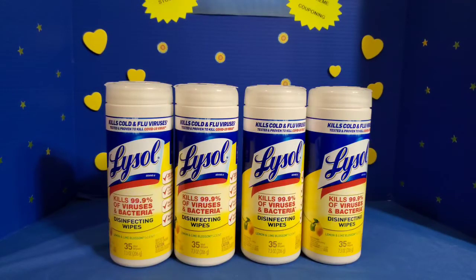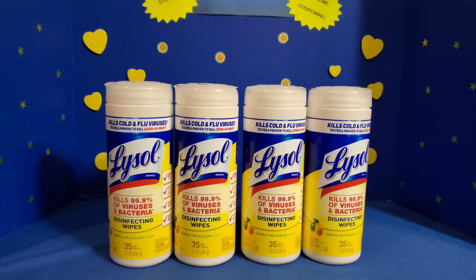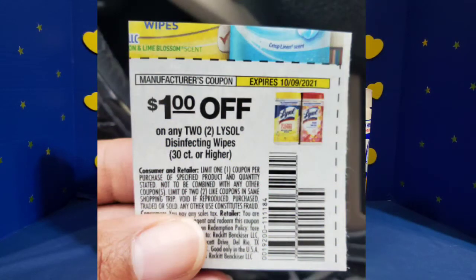I picked up four containers of the 35-count Lysol wipes in the lemon and lime blossom scent. They were priced at $2.08, and I had a $1 off two coupon — I had two of those coupons that I applied.